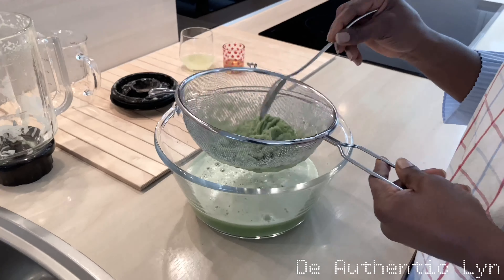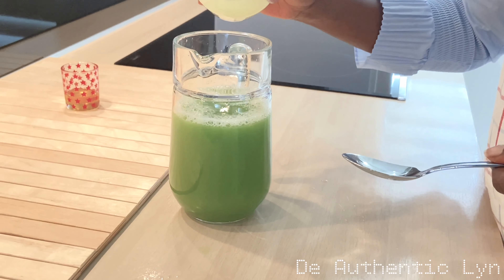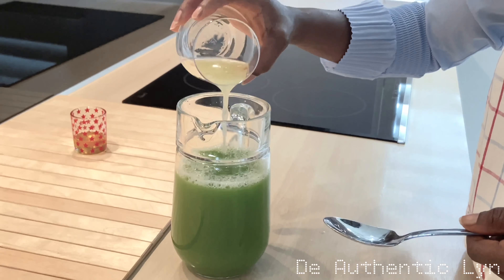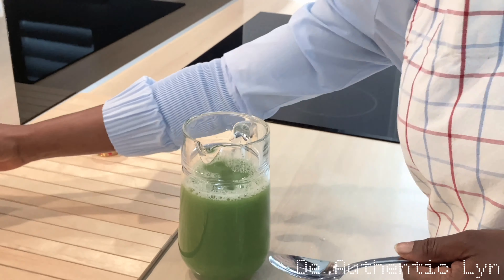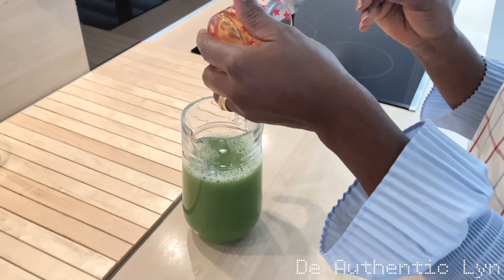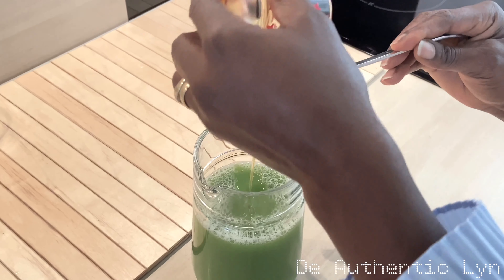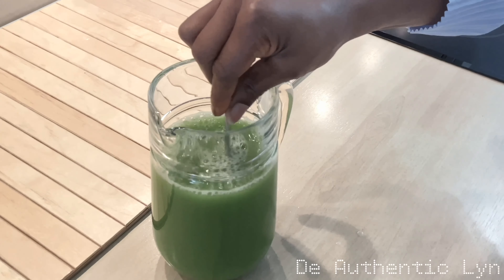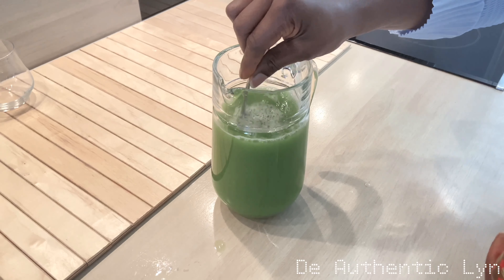The next step is to pour in the lime juice, and one spoon of honey. Honey is optional, you can omit it if you don't want it. Give it a stir and our belly fat burning juice is ready.